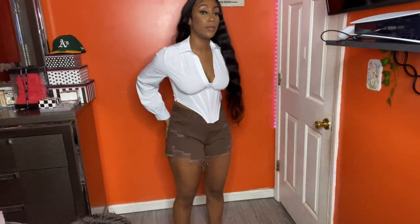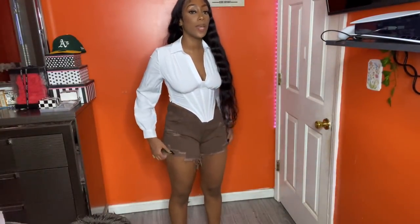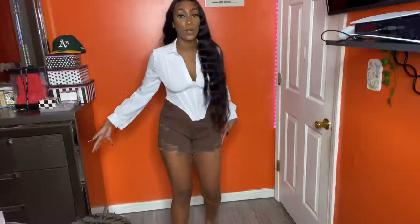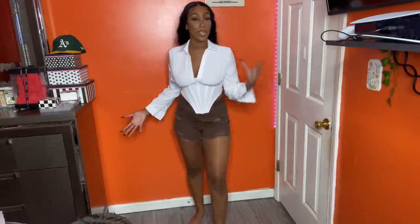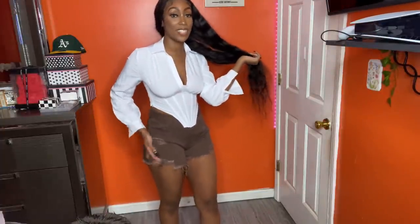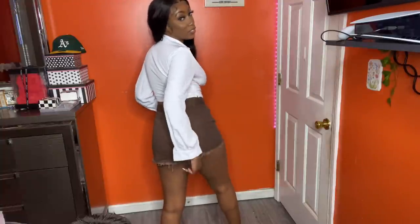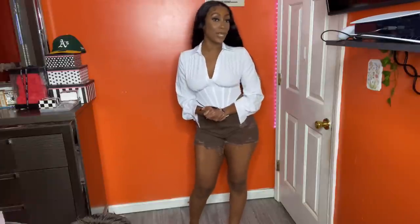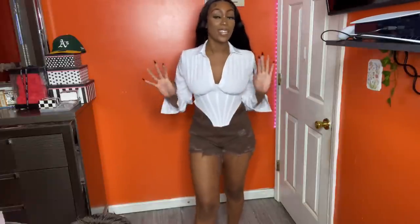I also got these brown denim shorts because the cold weather isn't here just yet, but I want to be fall-y. They're really cute — they blend in very well with my skin tone. I love that look. It has little frays on the end. I got these in a large. This shirt is giving Pilgrim a little bit, but I love it — it's cute.